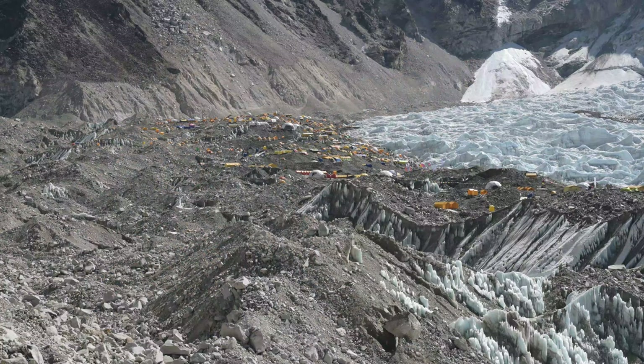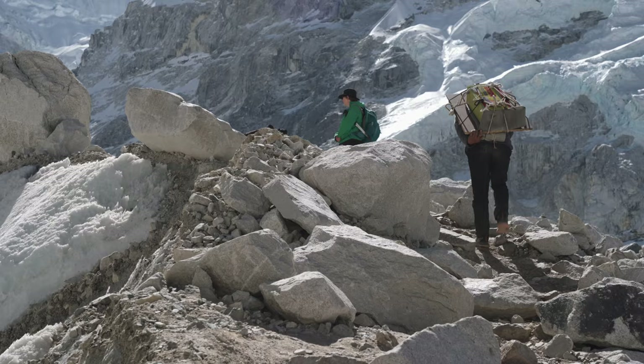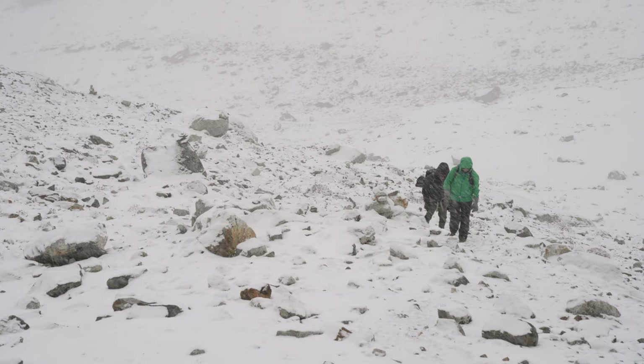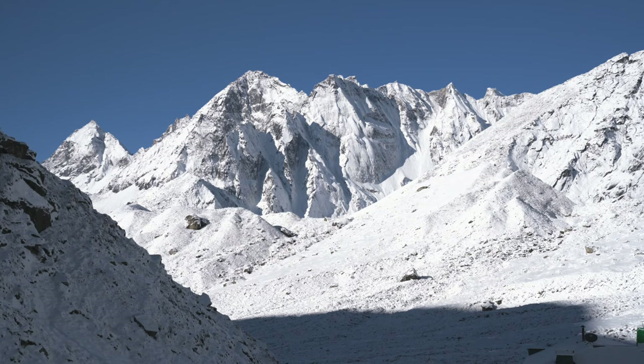The best time of year to trek is the spring season, mid-March through to the end of April, or in autumn, October through to mid-November. Spring coincides with the Everest climbing season when Base Camp is awash with yellow tents and helicopters buzzing back and forth. Generally you want to avoid the summer monsoon months between June and August — too wet and cloudy, and flights in and out of Lukla can be cancelled for days. Avoid winter months of January and February as it's too cold and snow can close trekking routes. The shoulder periods of early March and late November into December can be good — much quieter on the trail with very clear skies.